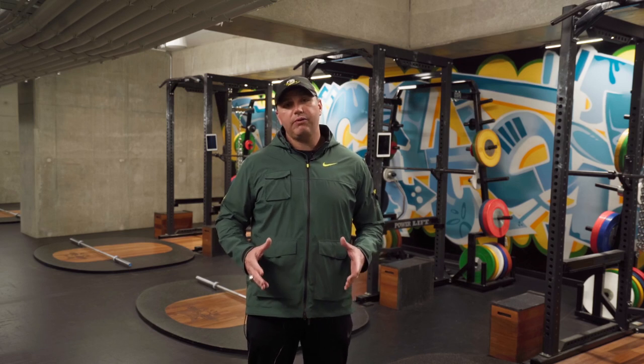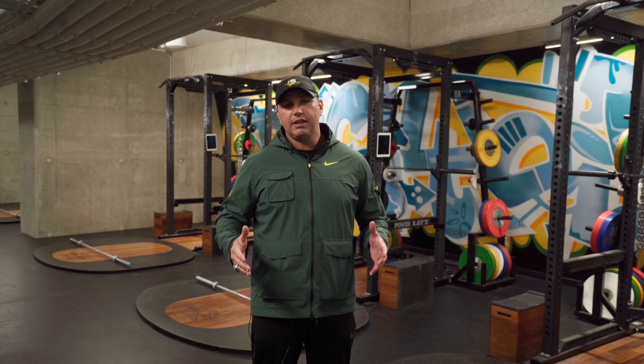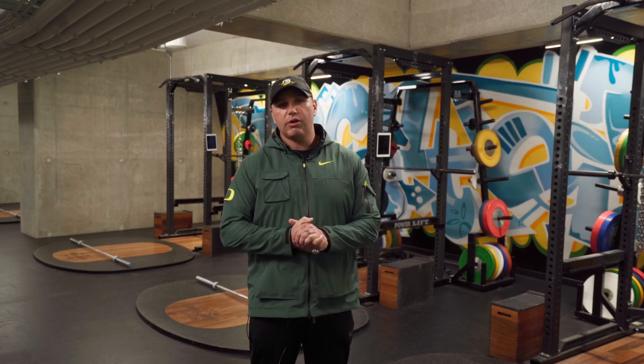Still on the south side of Hayward Field down in the Vault, but now we're inside the weight room. This is where our athletes come to work on their speed and power.